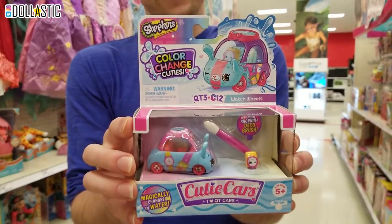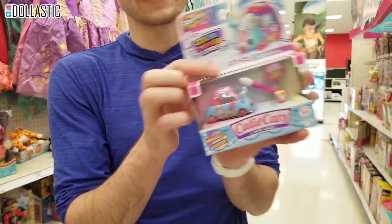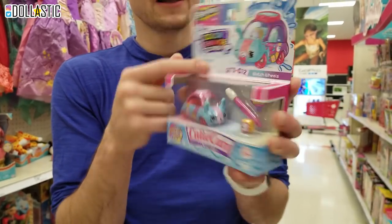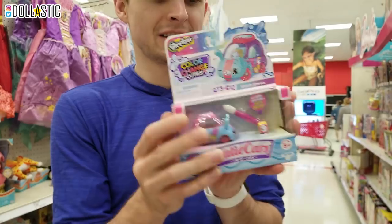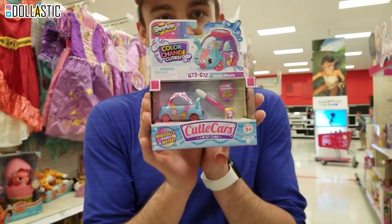You were telling me that has season three. These are technically series three, but they just got - all of them are color-changing. Oh my gosh, they look so cute. This is QT3 C12, like color-change. Okay, I need to check out the Shopkins section now.